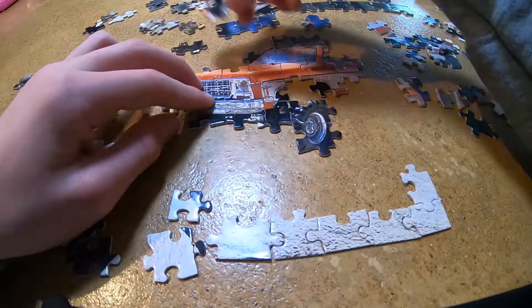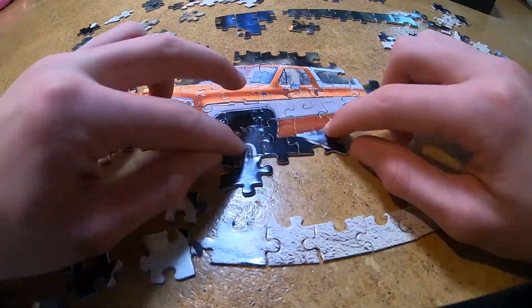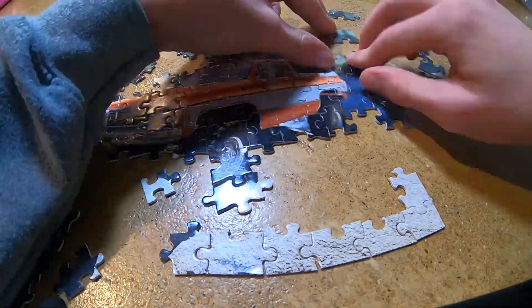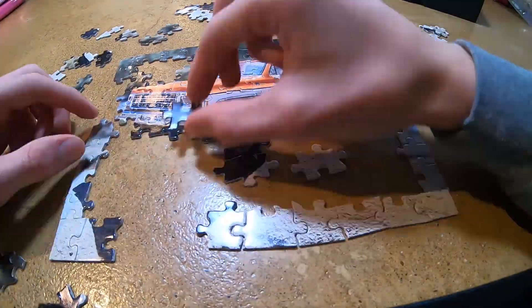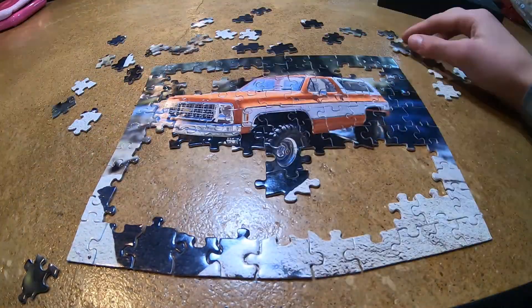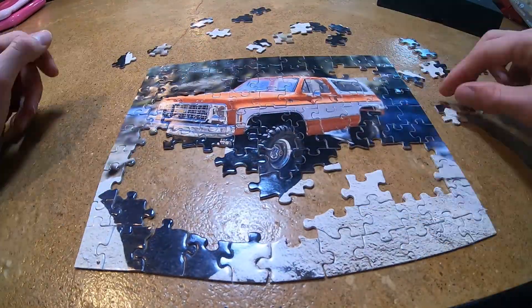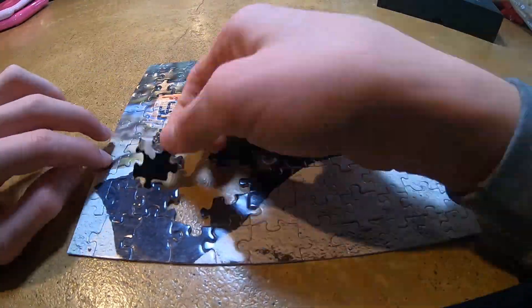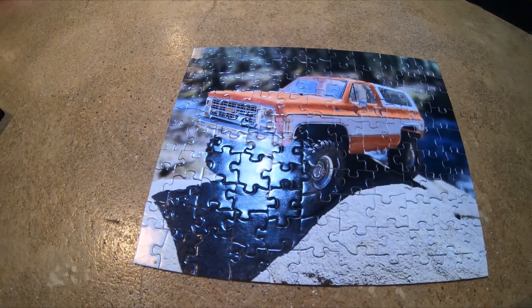Hello everyone! Big thanks to my grandma for getting this for me for Christmas.